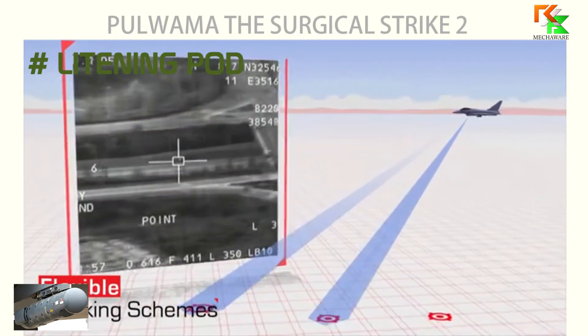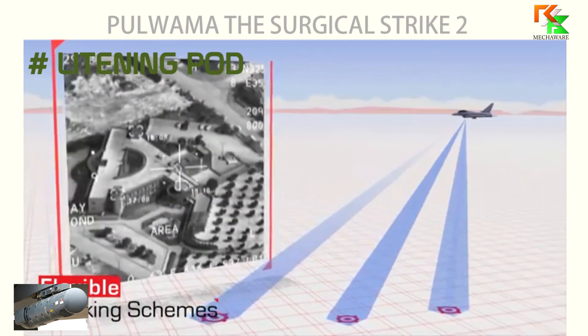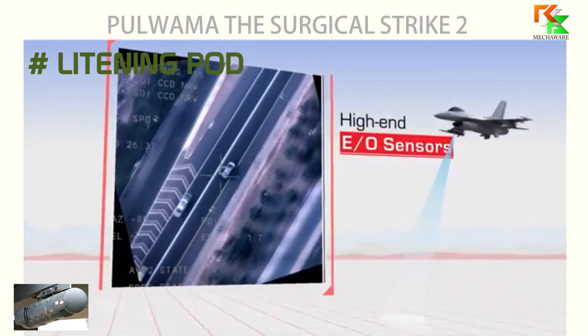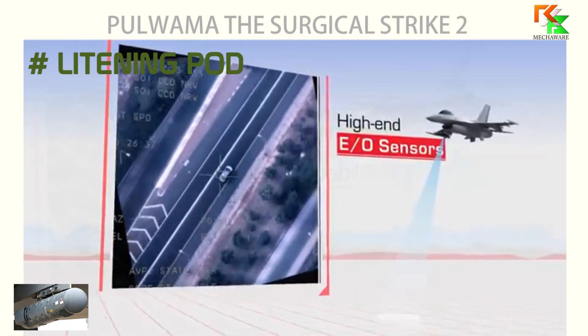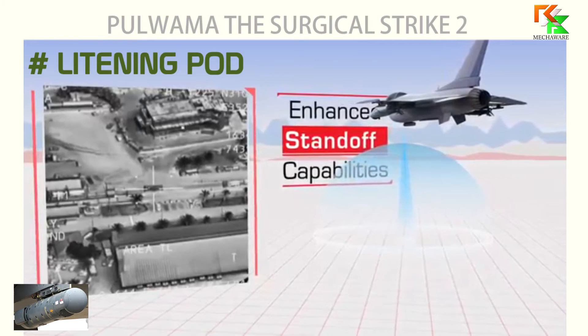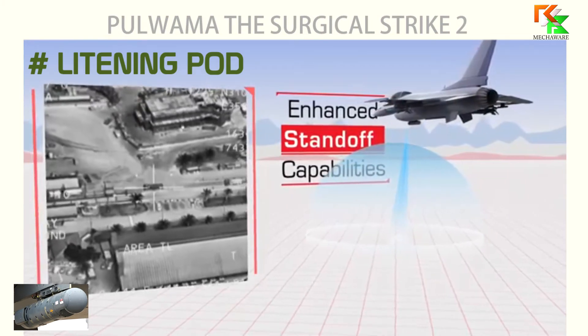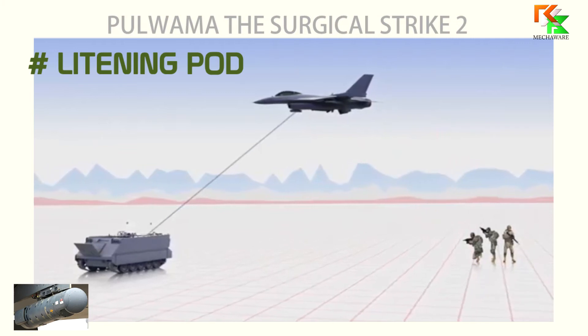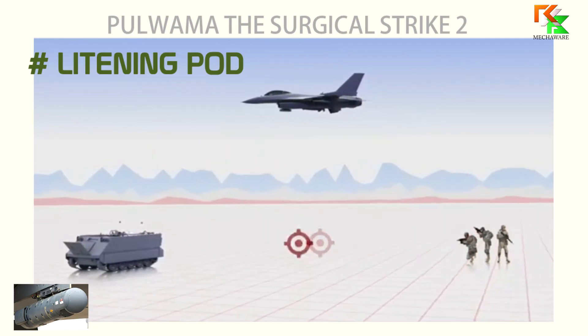The laser rangefinder provides information for navigation updates, weapon deliveries, and target updates. The targeting pod includes an automatic target tracker to provide fully automatic stabilized target tracking at altitudes, airspeeds, and slant ranges consistent with tactical weapon delivery maneuvers. These features simplify the functions of target detection and recognition, and permit attack of targets with precision-guided weapons on a single pass.